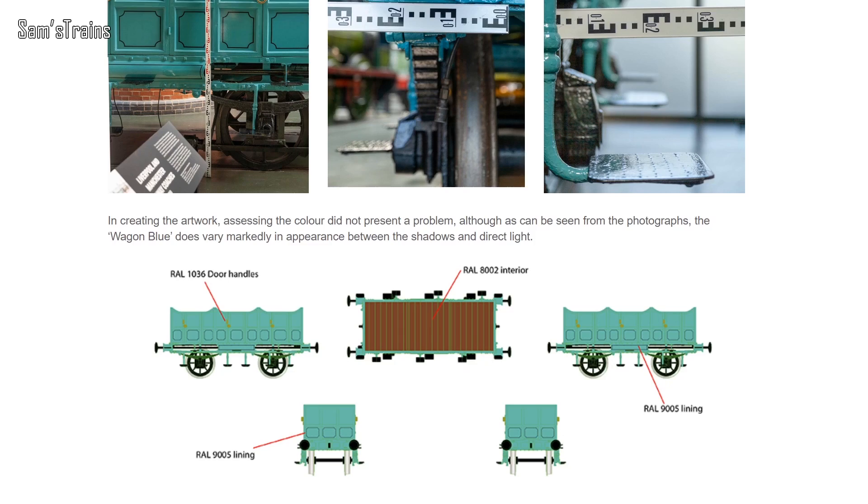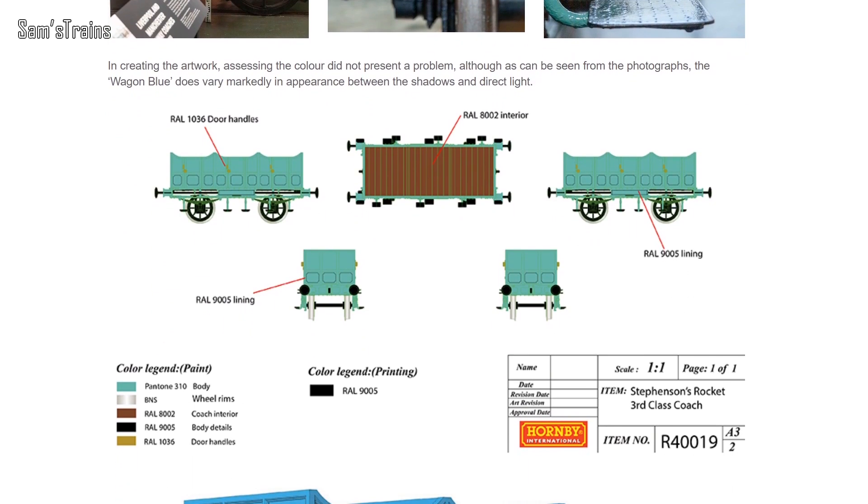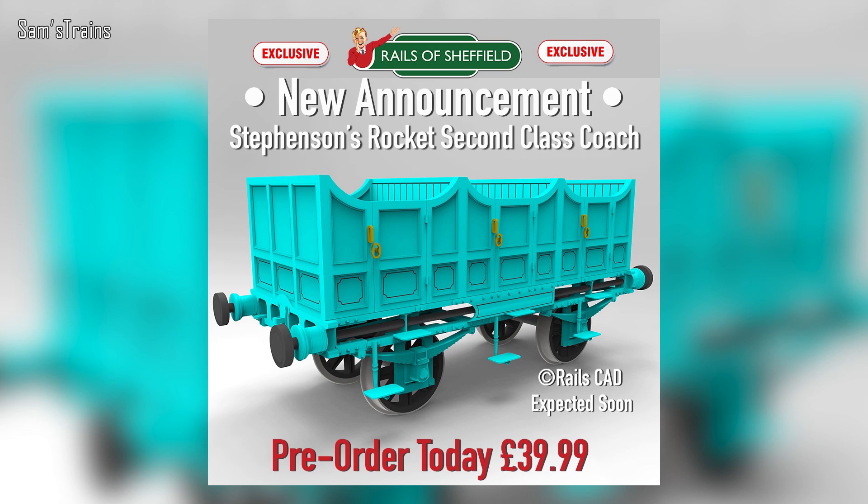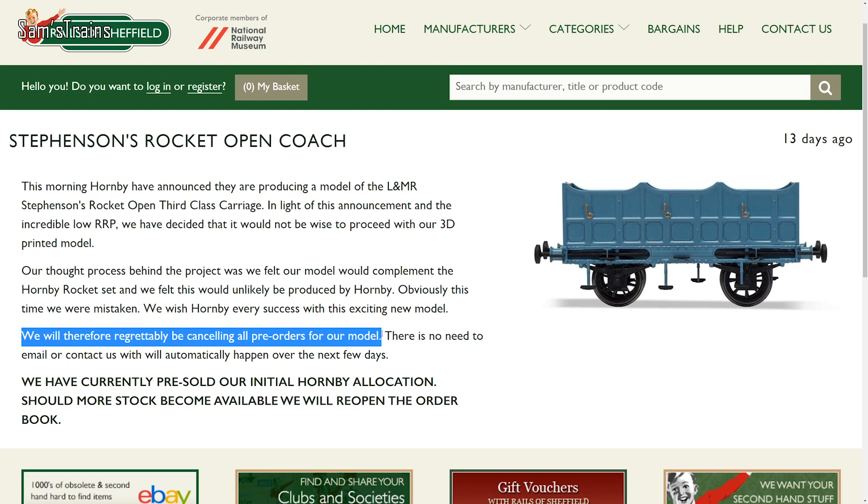Hornby have also announced a brand new product this month — specifically a brand new third class passenger carriage for the Stevenson's Rocket, soon to be available in autumn 2020 for just £16.99. This came just a few days after Rails of Sheffield announced their own 3D printed version of the very same model, but for £39.99 — obviously more than twice the price. Unfortunately, Rails of Sheffield cancelled their model basically as soon as Hornby announced theirs.